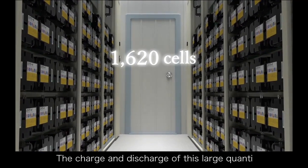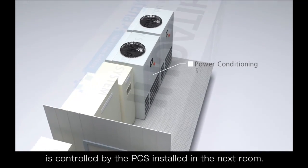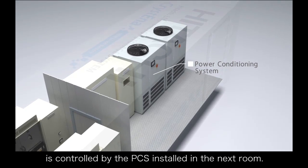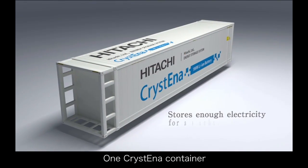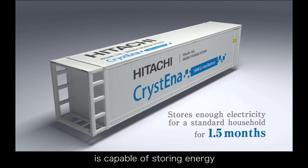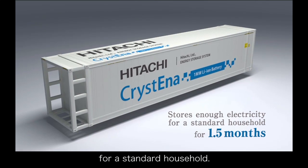The charge and discharge of this large quantity of lithium-ion batteries is controlled by the PCS installed in the next room. One Christina container is capable of storing energy for one and a half months' worth of electricity for a standard household.